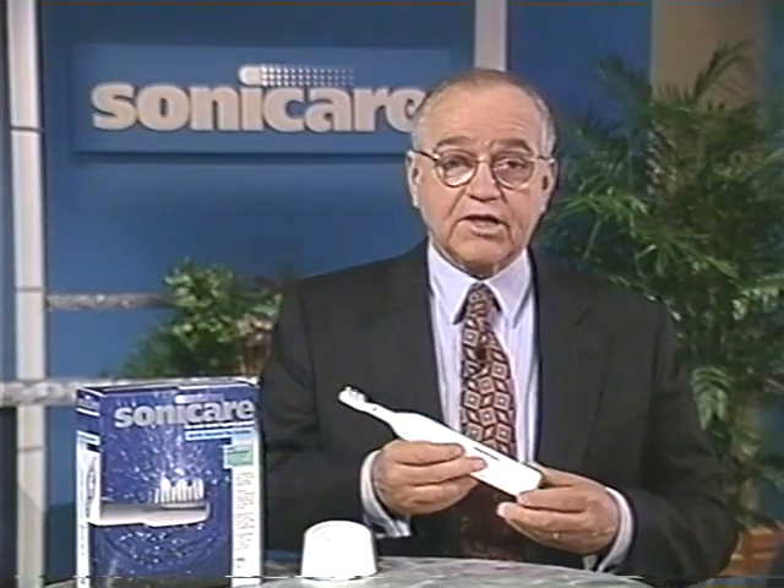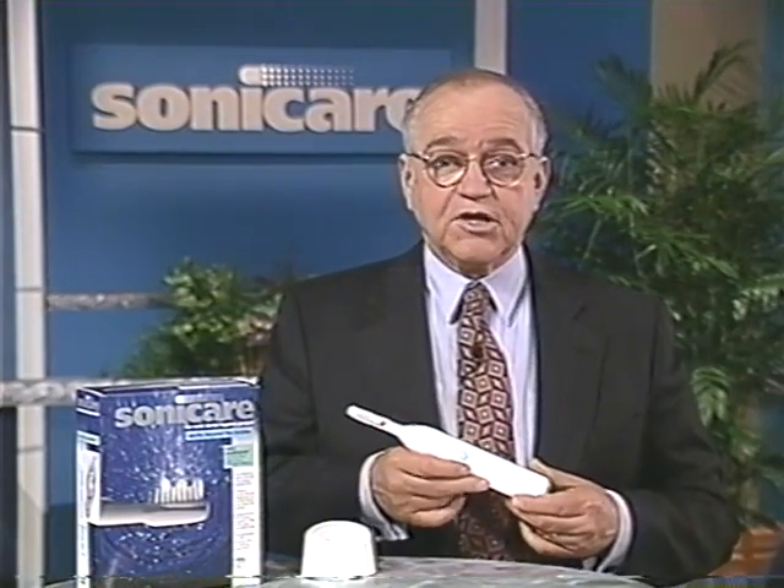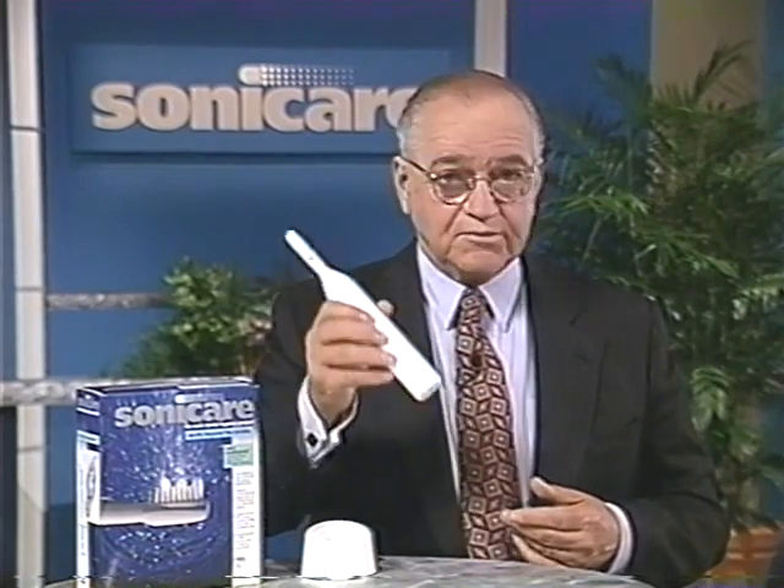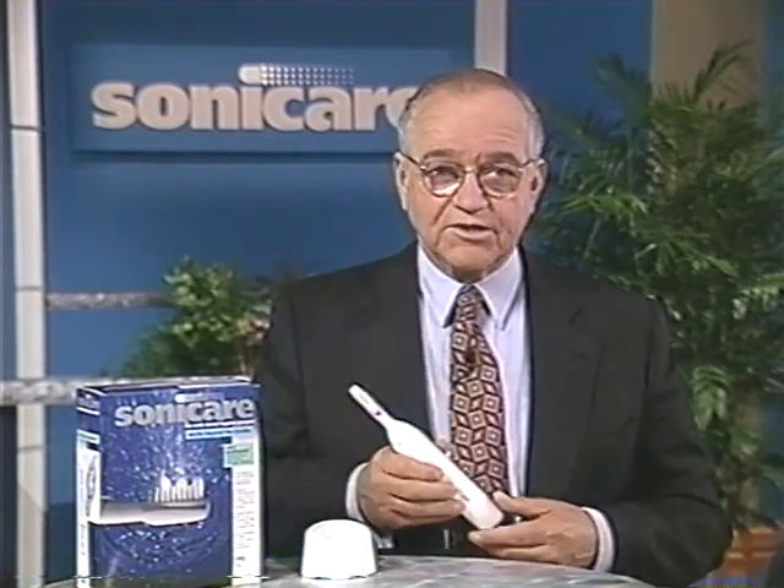Now, it may look like an ordinary electric toothbrush, but Sonicare is different. Listen to this. Hear that sound? That's the Sonicare difference. By using high-frequency sonic waves, Sonicare gently yet powerfully removes plaque bacteria — the difference that works beyond the bristles, a difference you can feel and see, a difference your dental professional will see in better dental checkups.